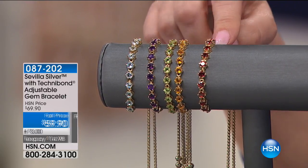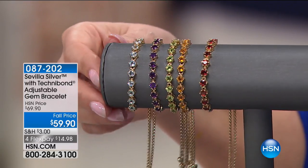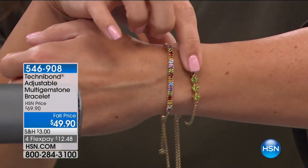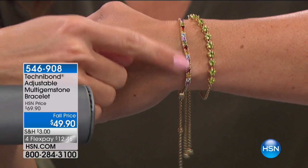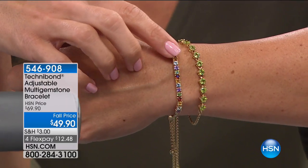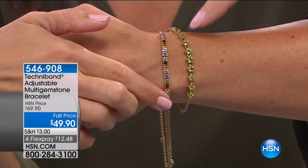Item number is on your screen if you want to start ordering — 087202. This is that multi-gemstone adjustable bracelet, and I've stacked it here with the Peridot. Multiple different gemstones — it's like a whole rainbow of colors, absolutely gorgeous. This is the lowest price we've ever offered this at — $49.90. You get all the different gemstones in it, and it's $10 less.